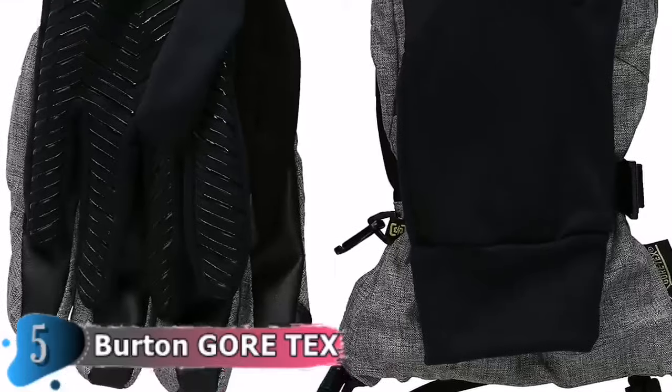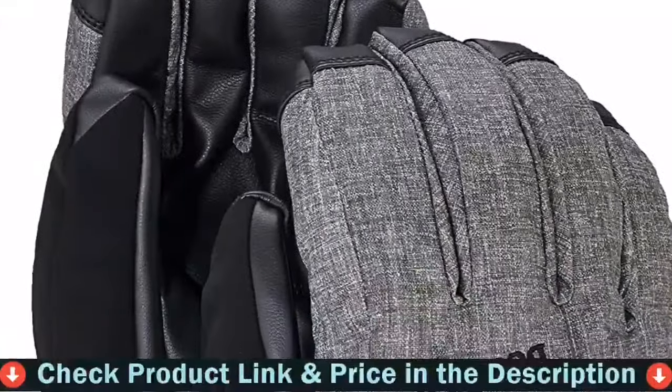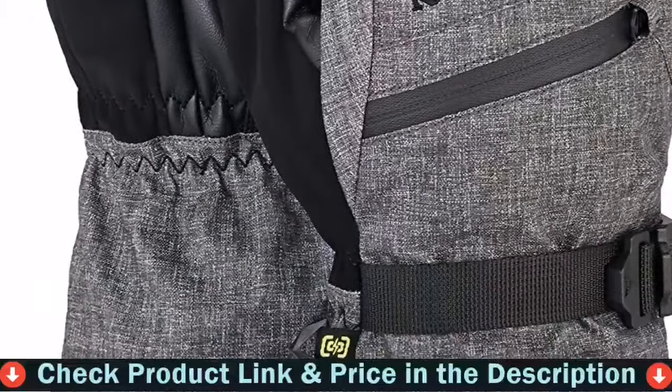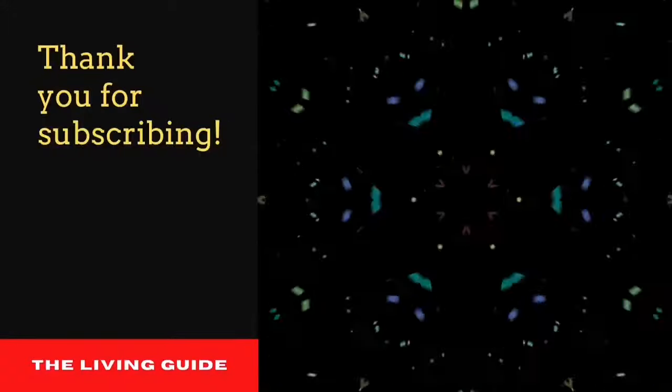A removable four-way stretch fleece liner dries quickly and gives you options for any weather. Wear just the liner when shoveling, just the shell in sloppy spring conditions, or combine the two for total mid-winter warmth and comfort.